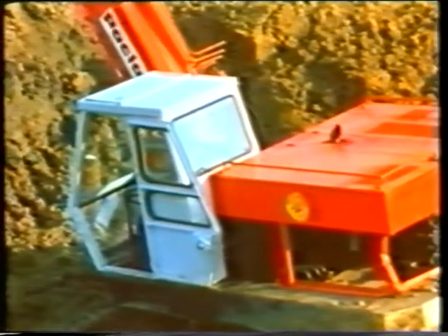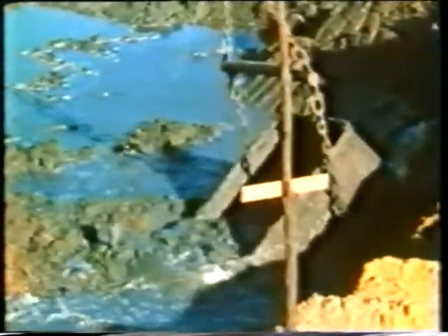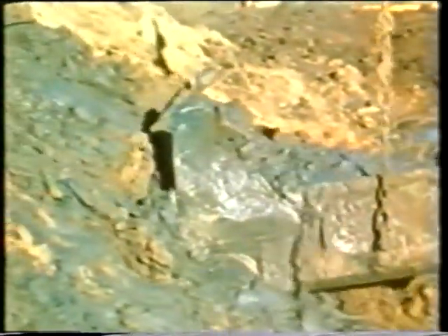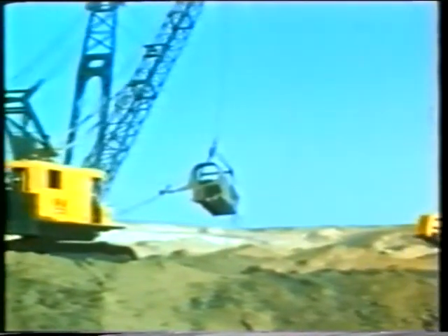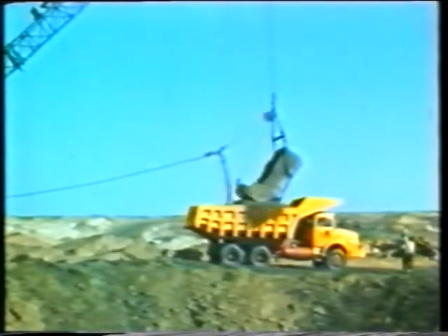The lagoon bed comprises sedimentary rock into which deeper valleys have been carved by former rivers. These valleys have been filled with relatively young sediments. In order to construct the key walls in open excavation, circular cofferdams were formed using hydraulic fill. Within the cofferdams, excavations in the upper section are formed with side slopes.